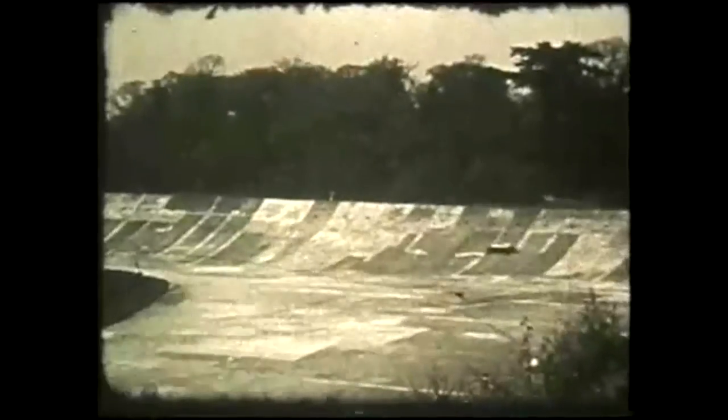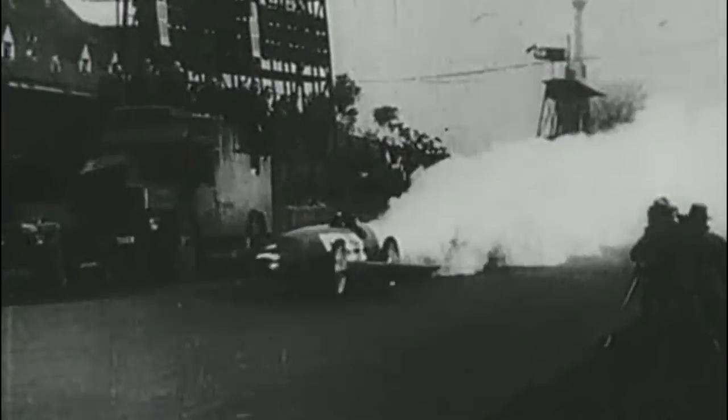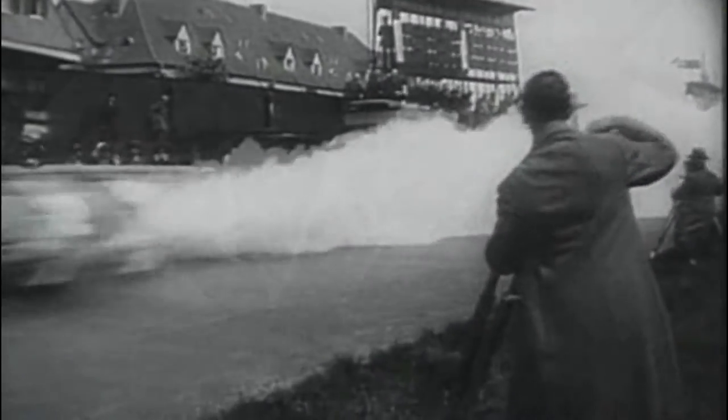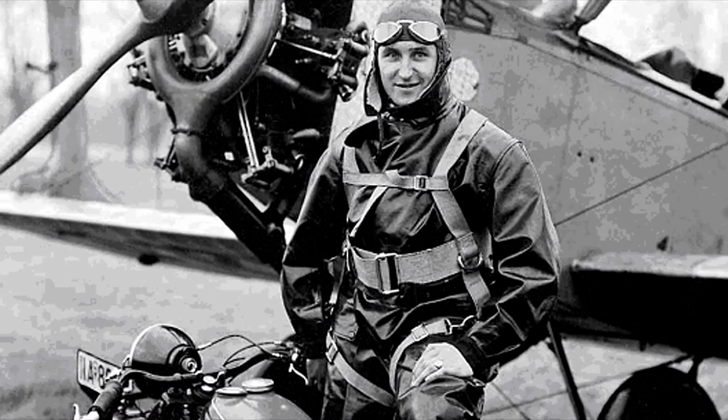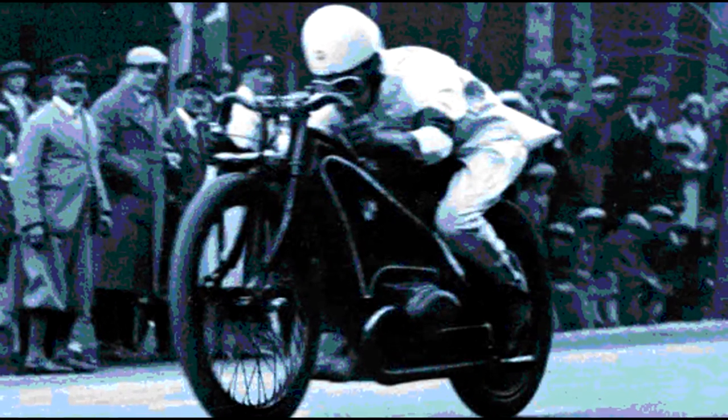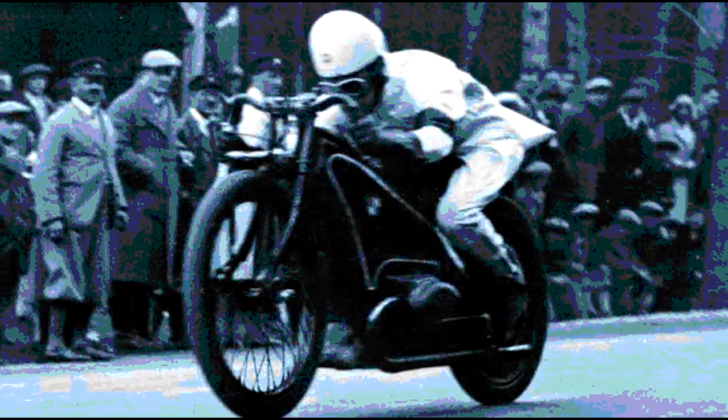In the 20s and the 30s, speed records were victories that made men into heroes. Fritz von Opel made 238 km per hour in the breathtaking rocket-powered Opel Rak 2, and Ernst Jakob Henne drove 279.5 km an hour on a 1937 BMW 500 cubic. Everywhere, men were driven over the top by the desire to drive faster and faster.